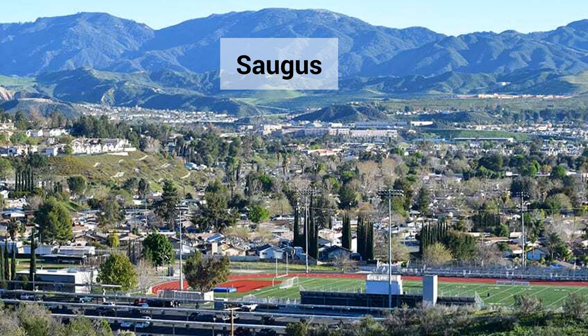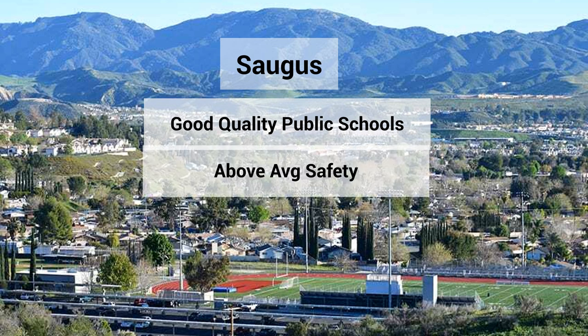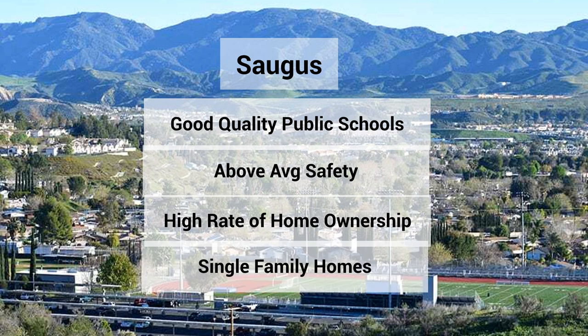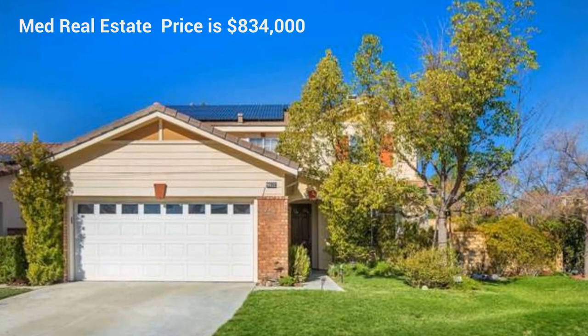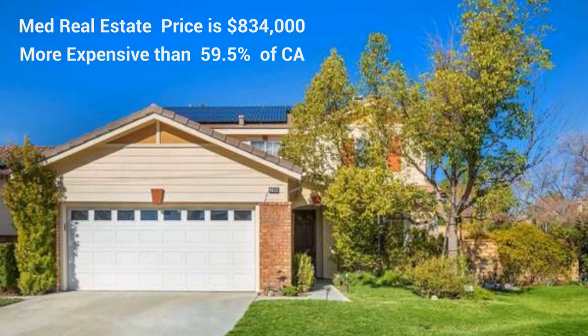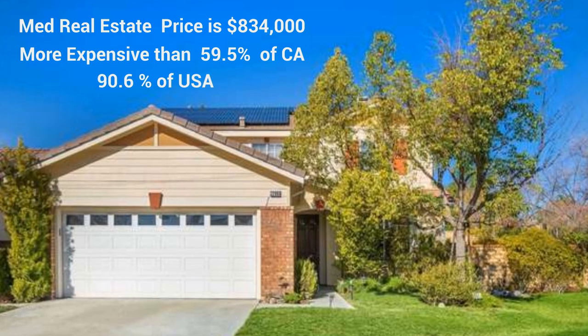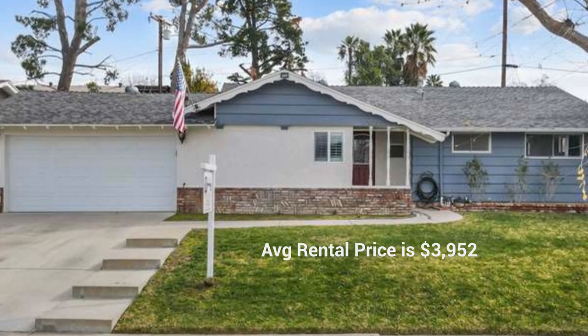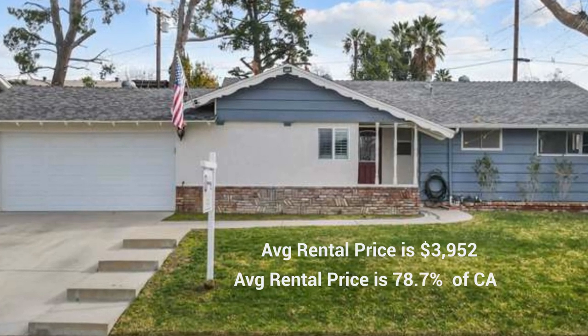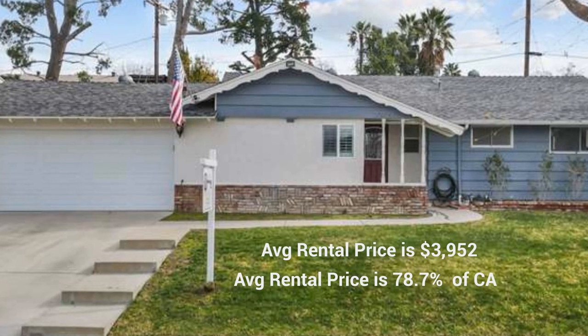Neighborhood Scout's analysis found that the combination of good-quality public schools, above-average safety from crime, and a high rate of home ownership in predominantly single-family homes helped make Saugus among the top 11.9% of family-friendly neighborhoods in California. Families here highly value education, as reflected by the strength of local schools. The median real estate price is $834,000, which is more expensive than 59.5% of California neighborhoods and 90.6% of U.S. neighborhoods. The average rental price is currently $3,952, higher than 78.7% of California neighborhoods.